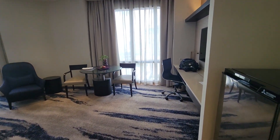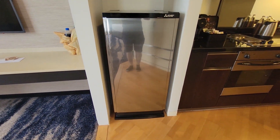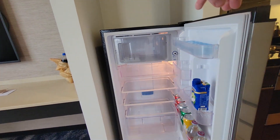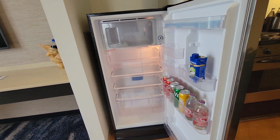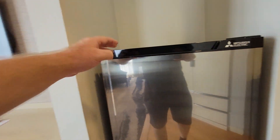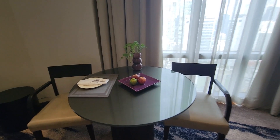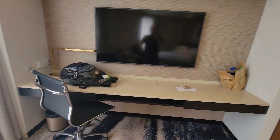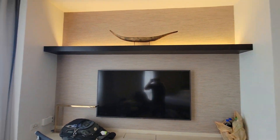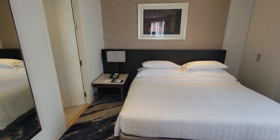Look at that, a nice big refrigerator. Typical minibar. Looks like they give you a working table with some fruit on it. That's a pretty big TV. And over here is the bed — you've got a little nightstand next to it.